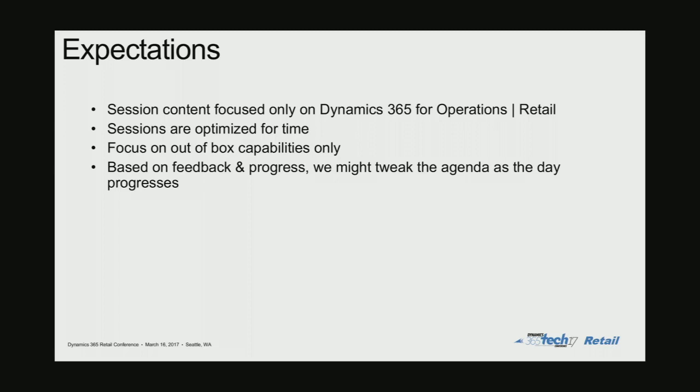So is it a safe assumption to say that most of you were at the retail sessions at the tech conference? A quick show of hands — who did not make it to the retail sessions at the tech conference? Just one? A couple — okay, a couple. I'll let the speakers know about it.